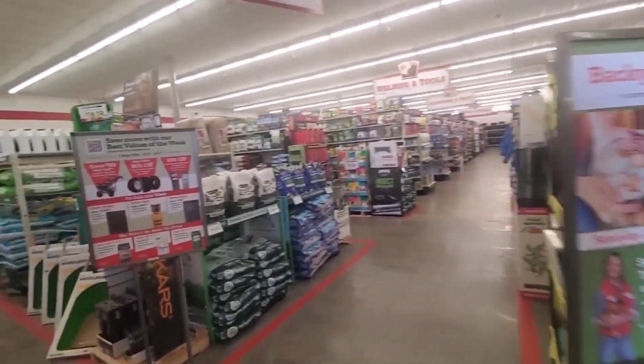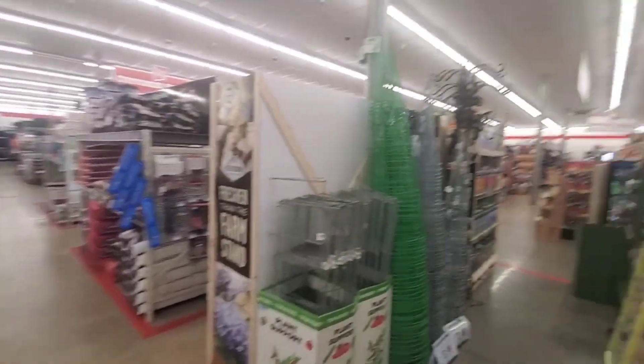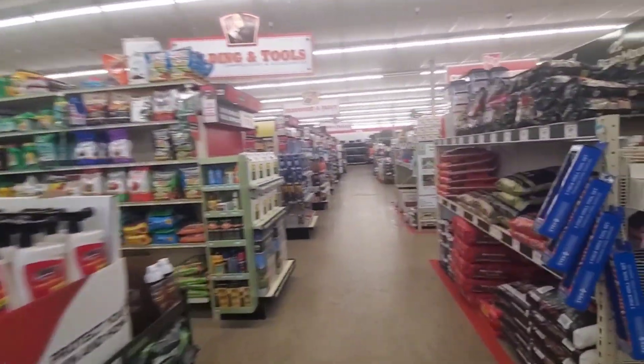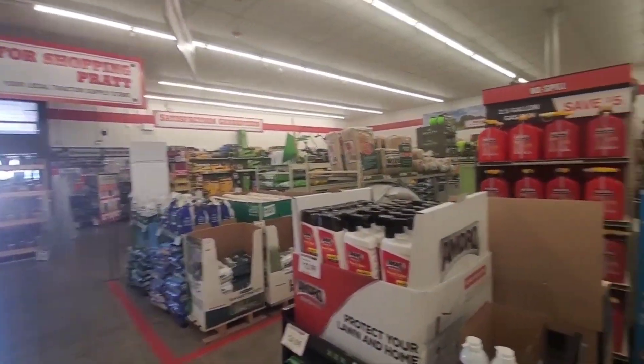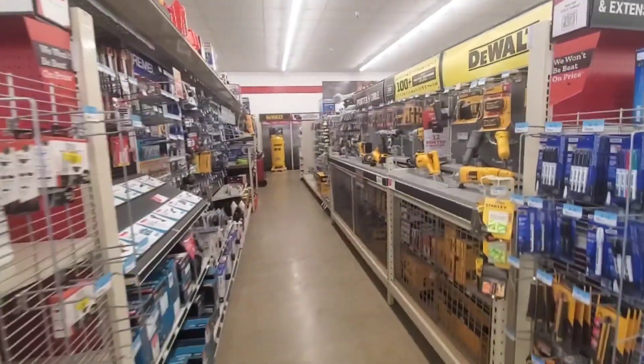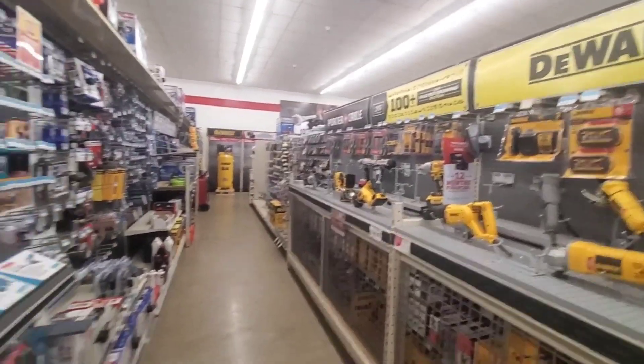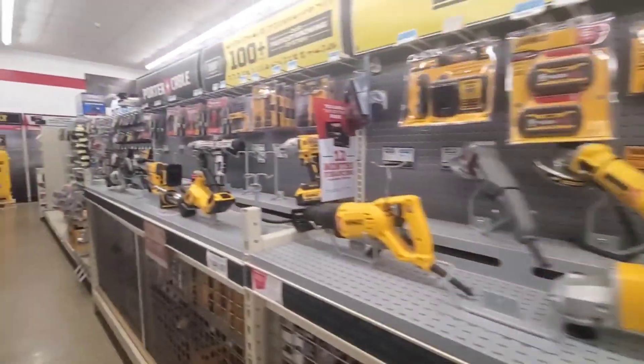This is a neat store. They got all kinds of stuff. It looks like it's kind of like a Runnings — we have Runnings in Minnesota. They got all kinds of farm, lawn and garden type stuff. Tools, tools, tools. DeWalt — I like DeWalt.